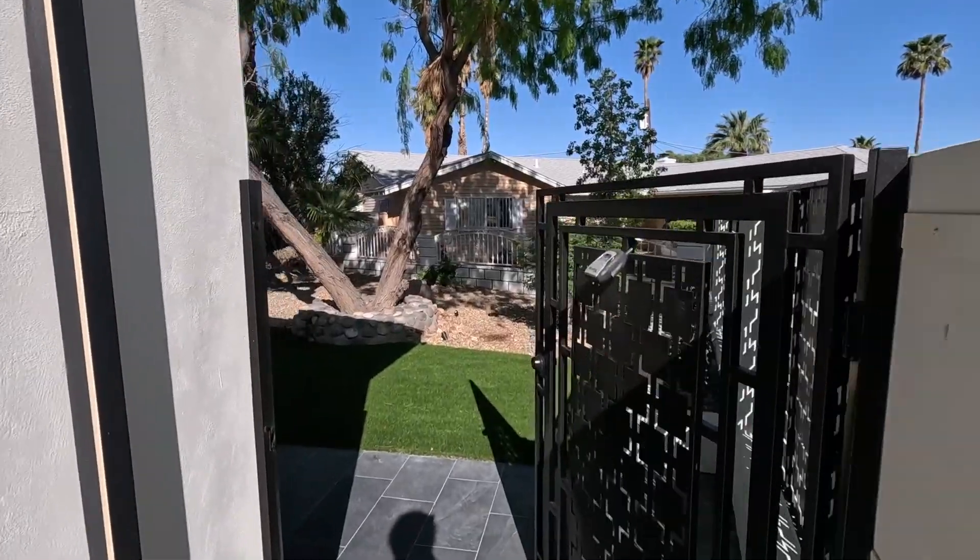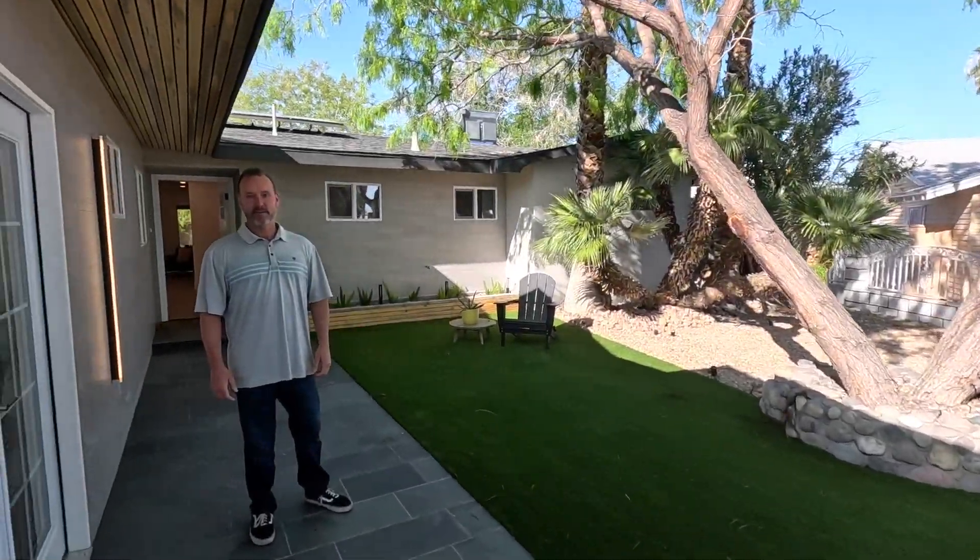Hey guys, welcome back to the channel. If you're new here, I'm Brian Nicely, your local Las Vegas real estate broker. This channel was designed for everything Las Vegas — if you want to know what it's like to live here in the Las Vegas valley, or if you're just looking at real estate here, we'd love to help you out. We hear from people all over the world. Reach out to us by email, call us, or give us a text — our information is below in the description.